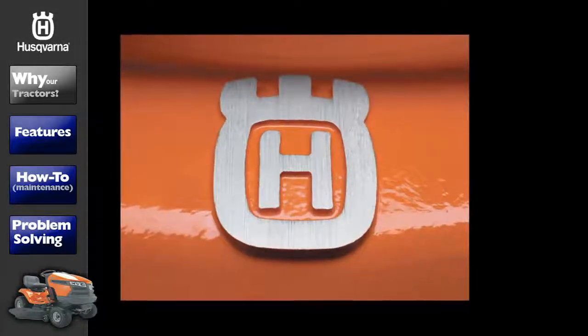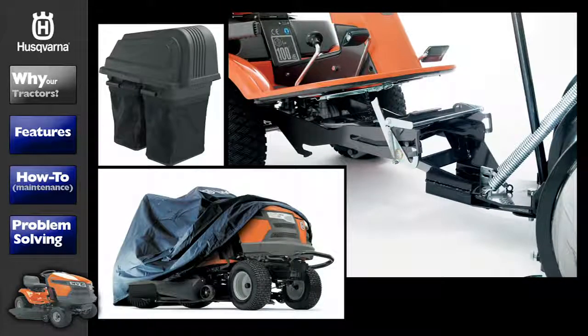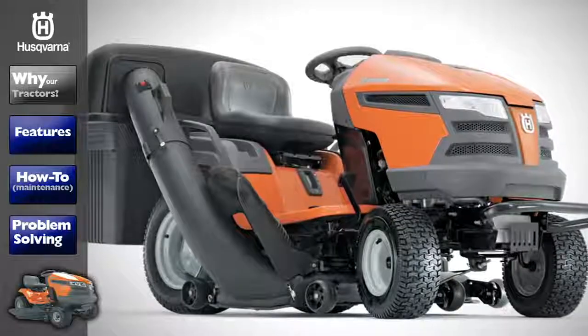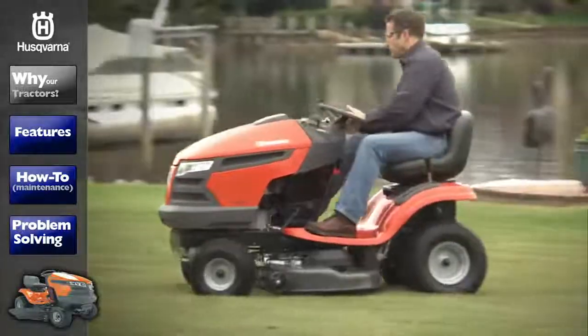You get first-class results with a tractor from Husqvarna. Plus, the wide range of accessories we offer turns your tractor into a multifunctional lawn and garden machine. At Husqvarna, we believe work should be fun.